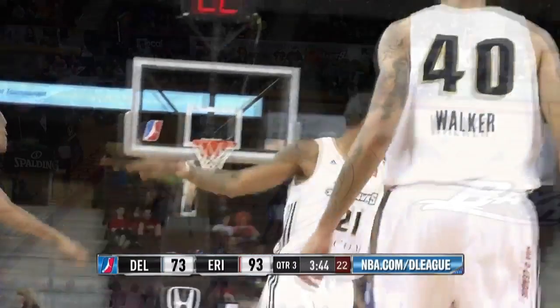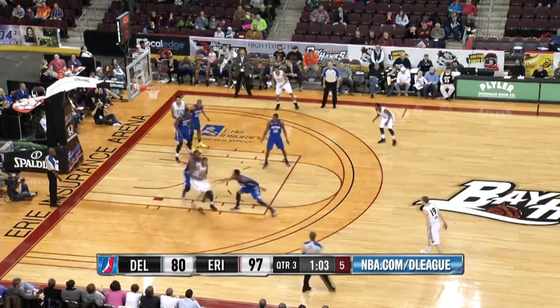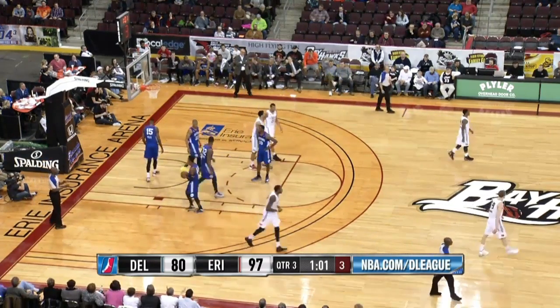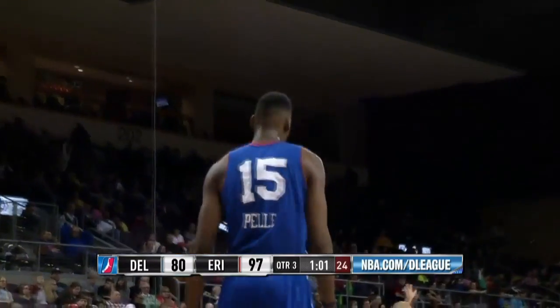Jennings now with 10 points. Down low, mid left post, he puts it on the floor, spins — and his shot is rejected by Pell. That was high off the glass and Pell just exploded.